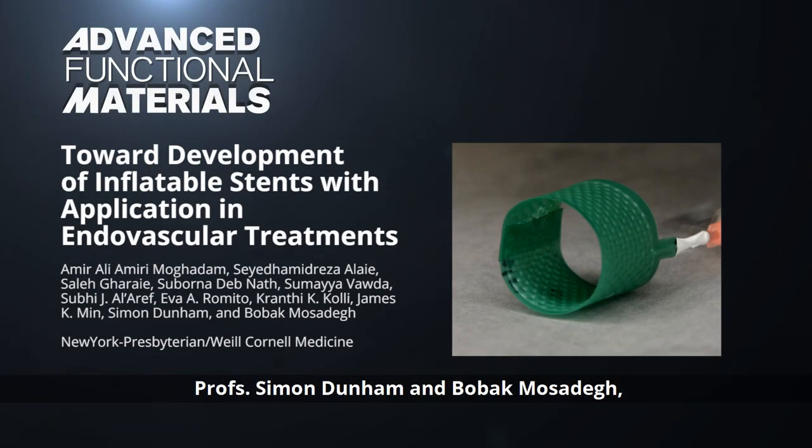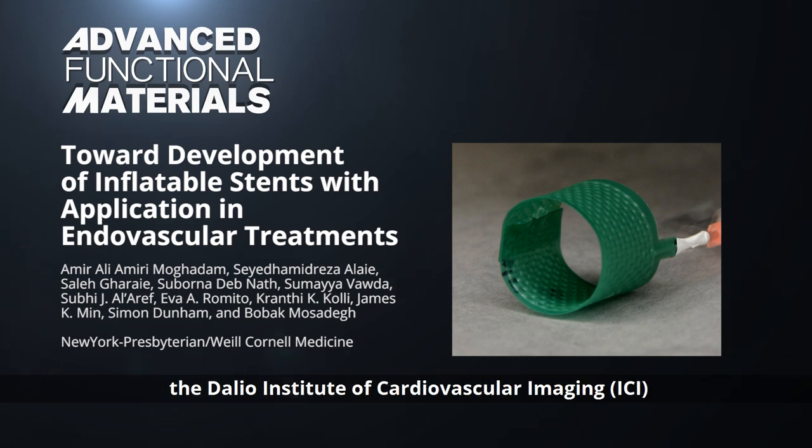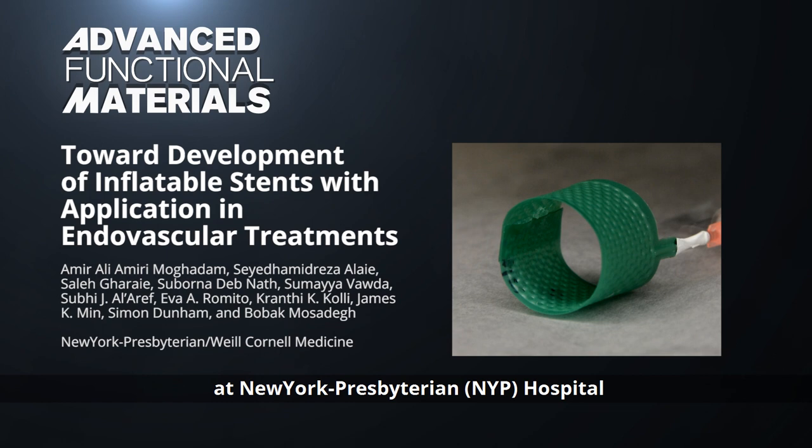Professors Simon Dunham and Bobak Mosadig, along with their co-workers from the Dalio Institute of Cardiovascular Imaging at New York Presbyterian Hospital and Weill Cornell Medical College, develop inflatable stents for a wide range of endovascular treatments.